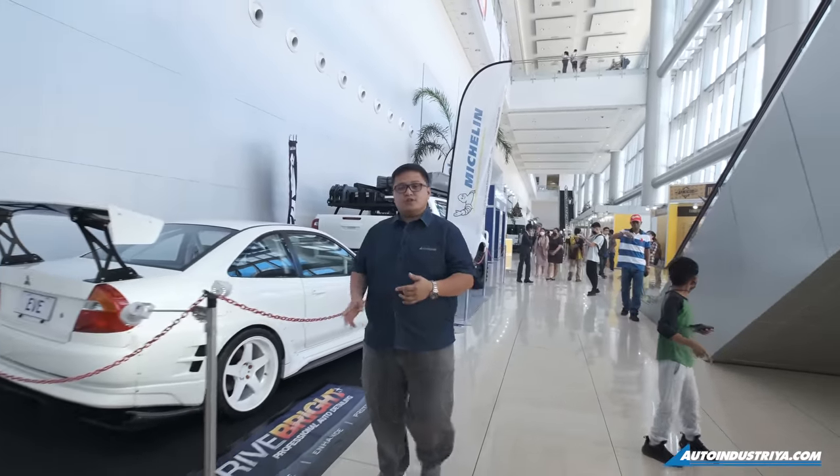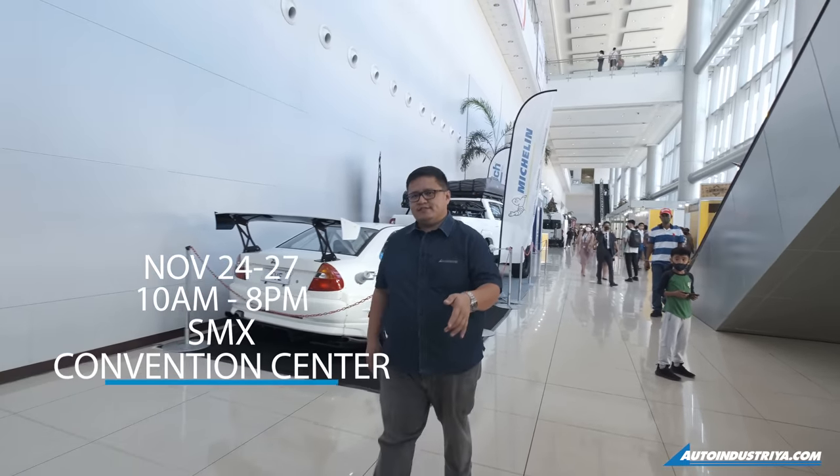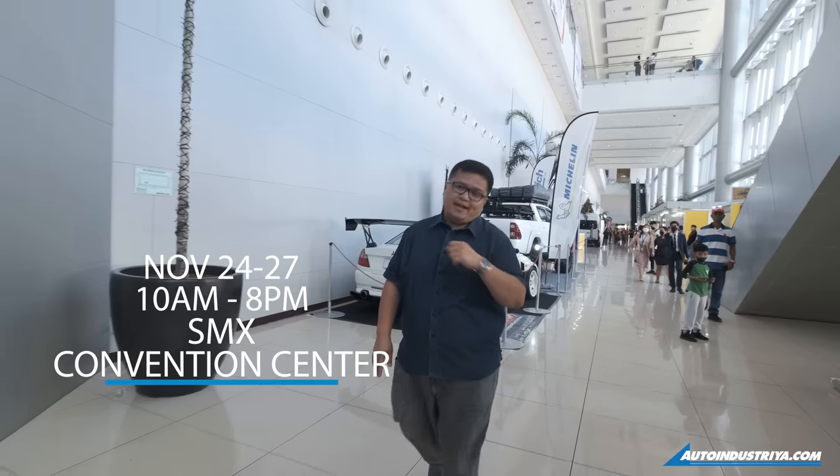If you want to visit the Manila Auto Salon and Sport Truck Show, drop by the SMX Convention Center this weekend — you still have plenty of time. Now, on to the gun show. Oh yeah, did I say there's a gun show?